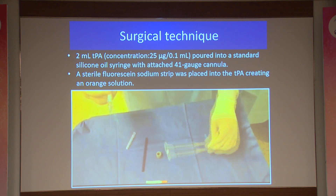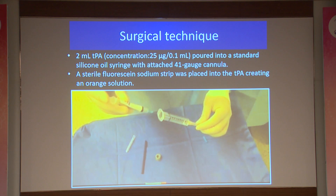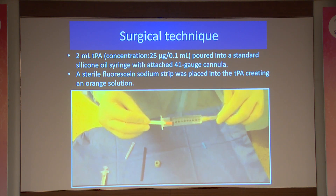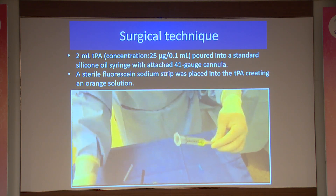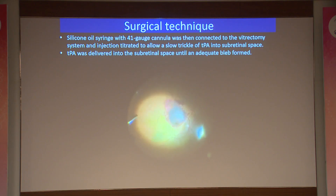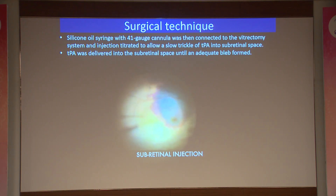A 2 ml TPA at a concentration of 25 micrograms per 0.1 ml was used with a 41-gauge cannula attached to a silicone injection system. The fluorescein strip is used to stain the solution to get an orange-colored solution. A silicone syringe with a 41-gauge cannula was then connected to the vitrectomy system, and the injection was titrated to allow a slow trickle of TPA into the subretinal space until an adequate bleb was formed.